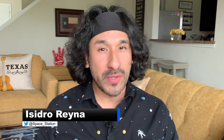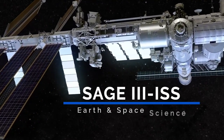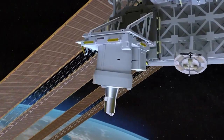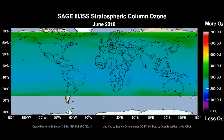I'm Isidro Reyna. This week we celebrate science aboard the International Space Station. NASA's Stratospheric Aerosol and Gas Experiment 3, or SAGE 3, celebrated its fourth anniversary of its first light measurements aboard the International Space Station. This experiment is the most recent in a series of SAGE instruments that have measured stratospheric gases and aerosols from space.